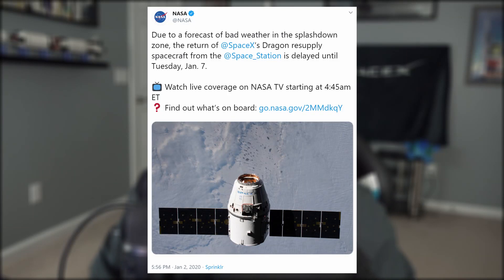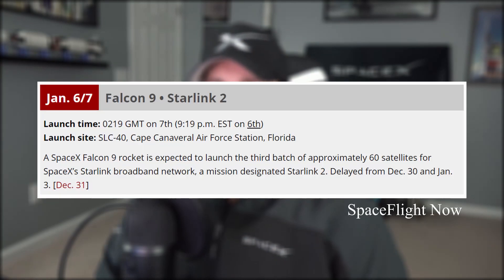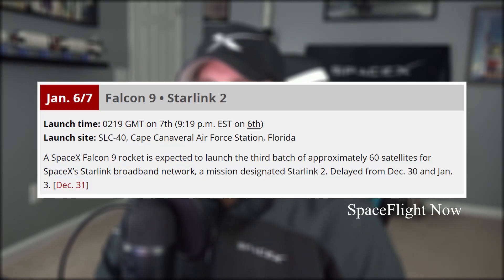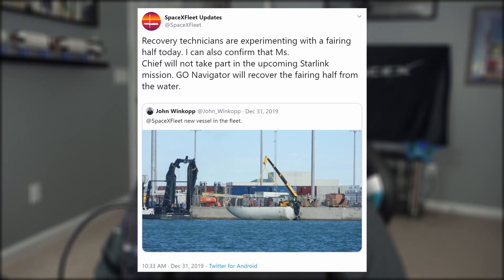Concerning upcoming activities, the Cargo Dragon capsule from CRS-19 is currently expected to return from the Space Station and make a splashdown on Tuesday the 7th, after being delayed by weather forecasts. After CRS-20, SpaceX will use the modified version of Crew Dragon for future missions. Before the recovery of Cargo Dragon, SpaceX has Starlink 2 to launch on January 6th — that launch was also pushed because of the forecast. SpaceX wants to catch this particular booster on the drone ship for the fourth time, and will attempt to catch one half of the fairing with Ms. Tree while fishing the other half out of the ocean with Go Navigator, because of slight damage sustained to Ms. Chief's arms.